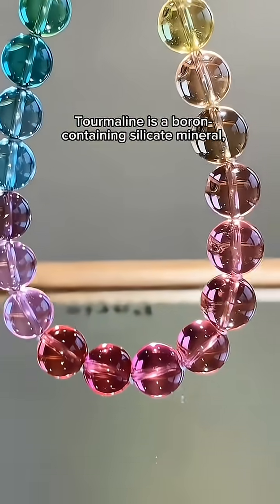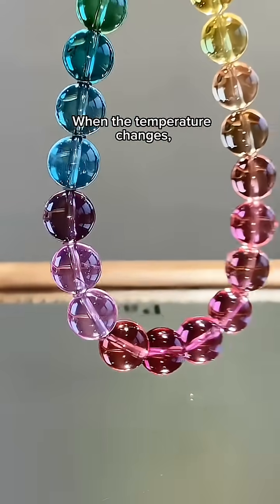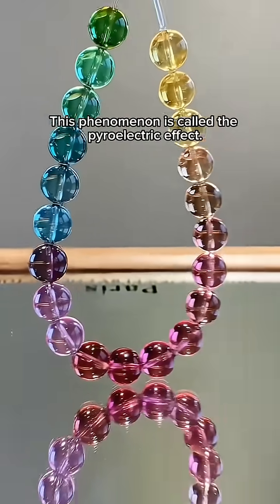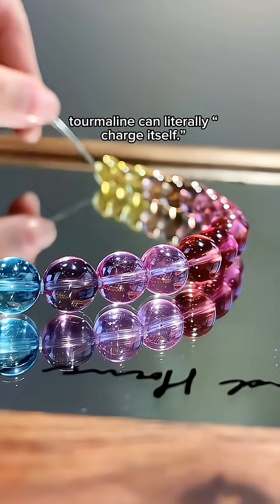Tourmaline is a boron-containing silicate mineral, and its crystal structure has a natural polar axis. When the temperature changes, the two ends automatically carry tiny positive and negative charges. This phenomenon is called the pyroelectric effect. In other words, tourmaline can literally charge itself.